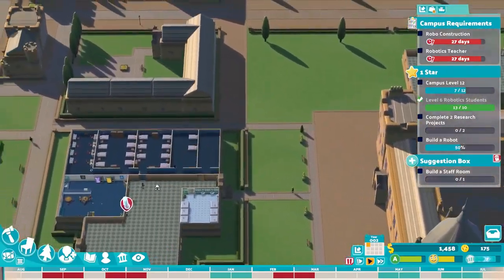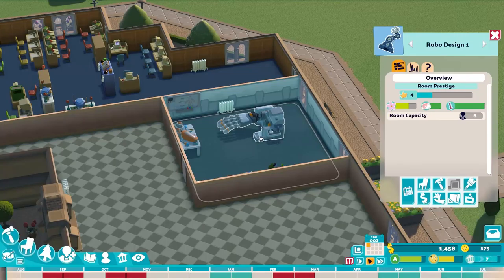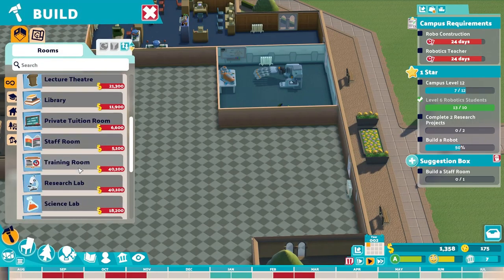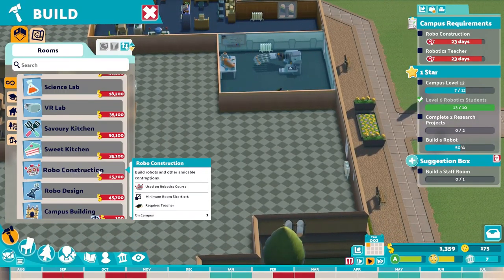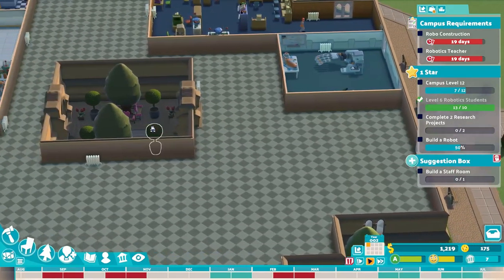Wait — robo construction? We built that room over here, but that's robo design, not robo construction. There's a robo construction room needed and it's 25,000 — holy cow. That is a huge problem we need to figure out ASAP.